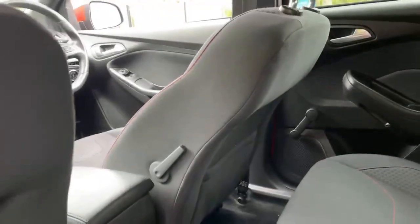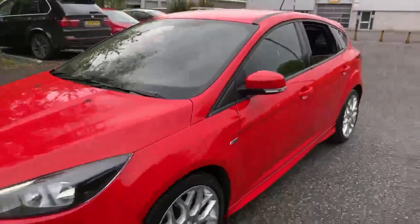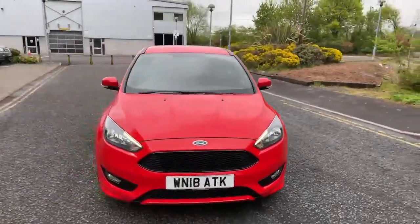We've got the dark headlining being the ST Line for a bit of a sporty look and of course the privacy glass as well. Also got lumbar support — manual lumbar adjustments for the driver and passenger seat. Great condition, looks good in the Race Red as well.